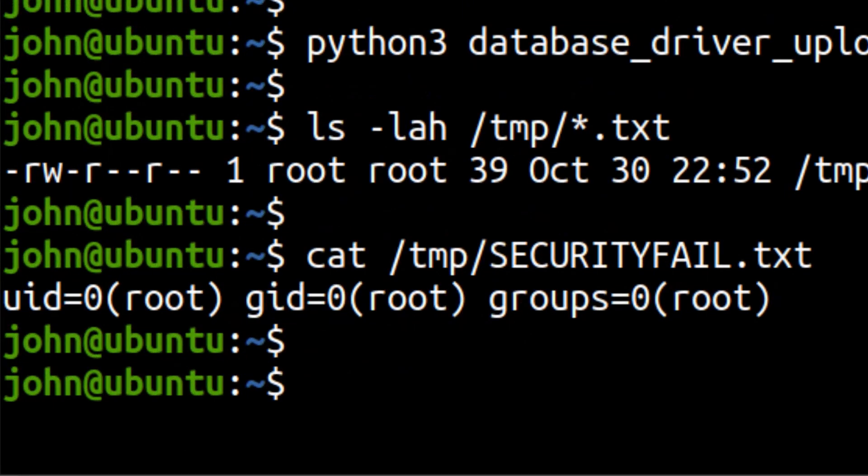This backup software is running on a Linux machine as root. So as a threat actor compromising this, you are already the sysadmin, the super user. You have fully compromised this machine and you can do whatever damage you as a hacker might do.